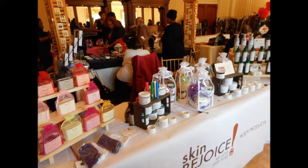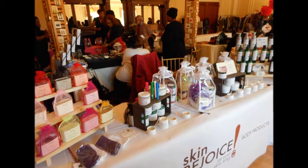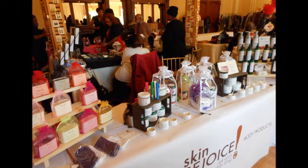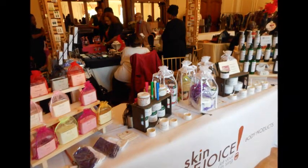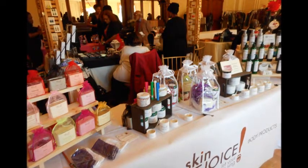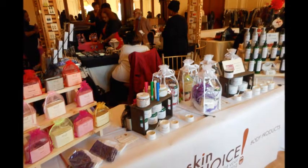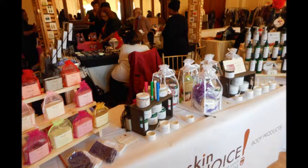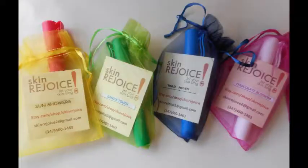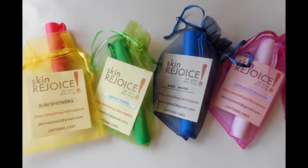My better half suggested that I offer a shea butter with the matching scents. So you can either buy a pen by itself, or buy a pen with a matching four-ounce shea butter container in the same scents: Bold Moves, Sun Showers, Gentle Touch, or Chocolate Blossom. If you request it, I could even mix and match the sets.